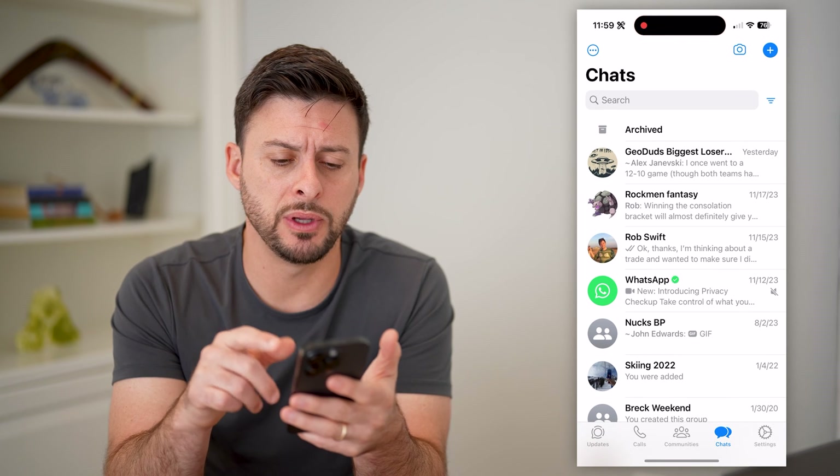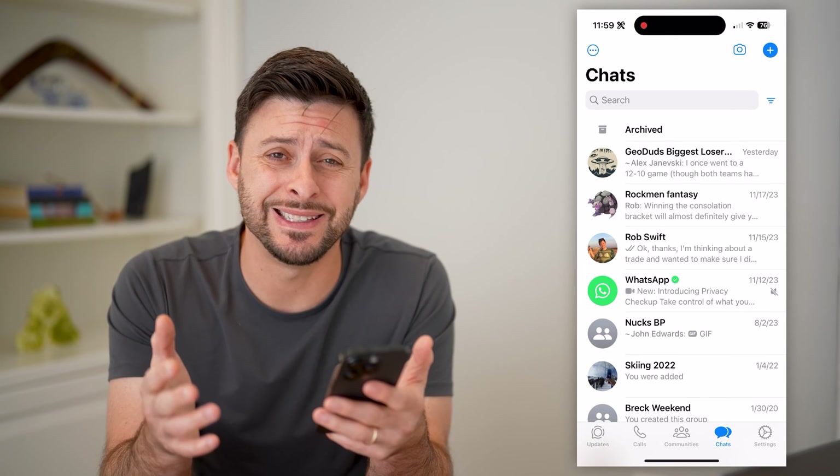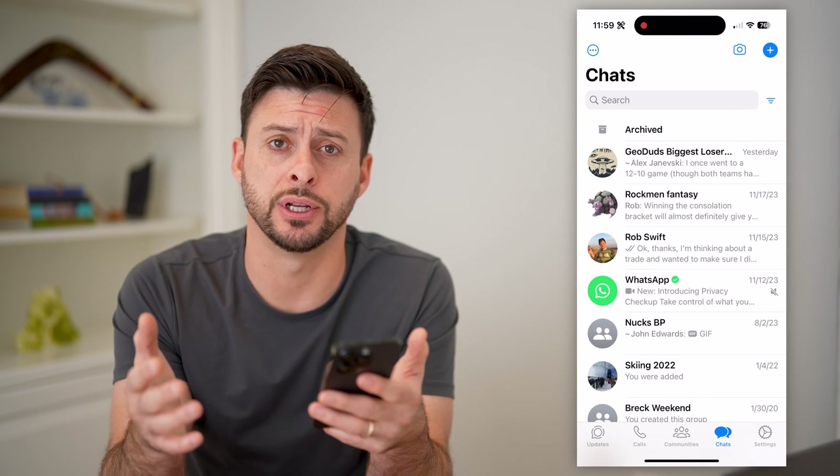Now I'm on my iPhone. I'm gonna open up the WhatsApp app here. You can do the exact same steps on an Android as well.